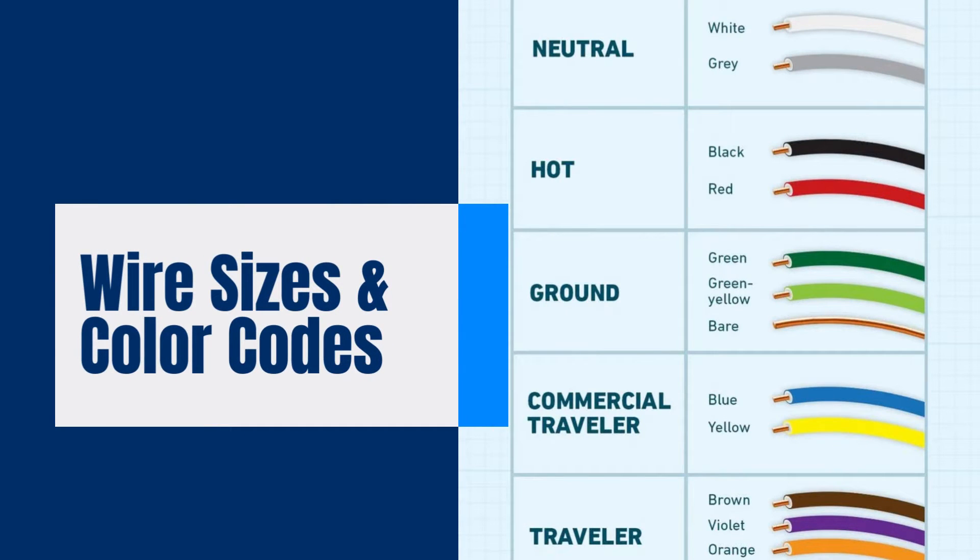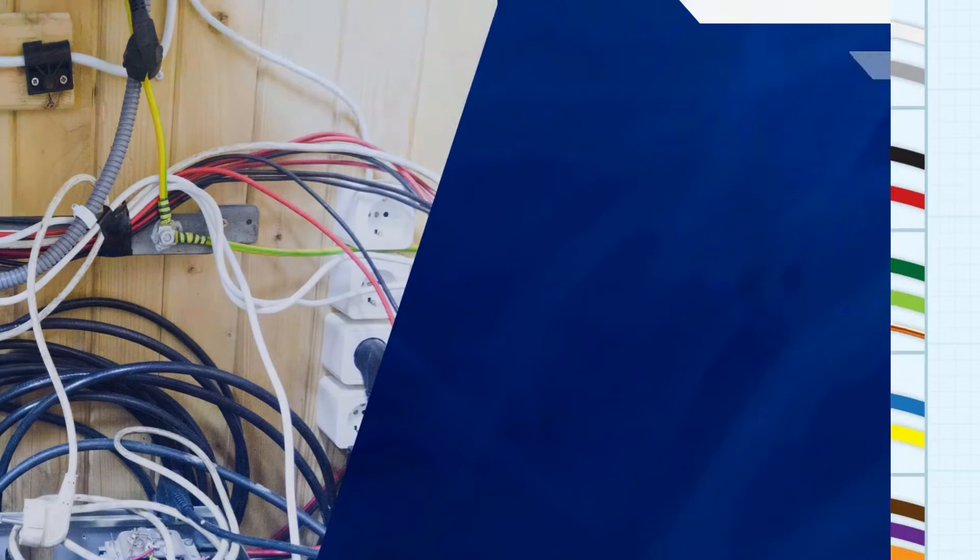The color of the wire's insulation indicates its purpose. For instance, white is usually neutral, green and bare copper are ground wire, black is hot, and red is used for switch legs and hard-wired smoke detectors.